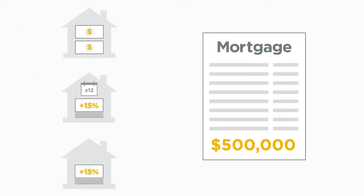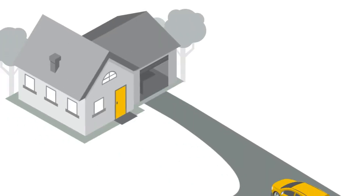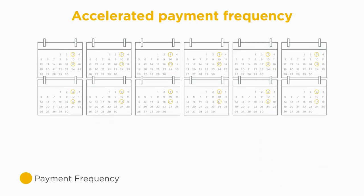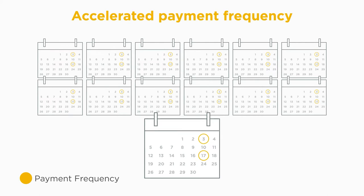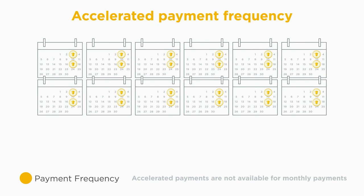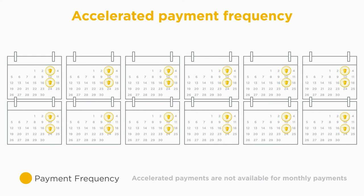You may already know that using your prepayment privileges can help you become mortgage-free sooner, but did you know that you can change and accelerate your payment frequency to help you become mortgage-free too? By accelerating your payment frequency, you can pay an extra month's worth of principal and interest payments each year, so you'll be paying 13 months of mortgage payments in a 12-month period. The additional month's worth of payment is spread across your regularly scheduled mortgage payments for the year, allowing you to pay down your mortgage faster without using any of your prepayment privileges.